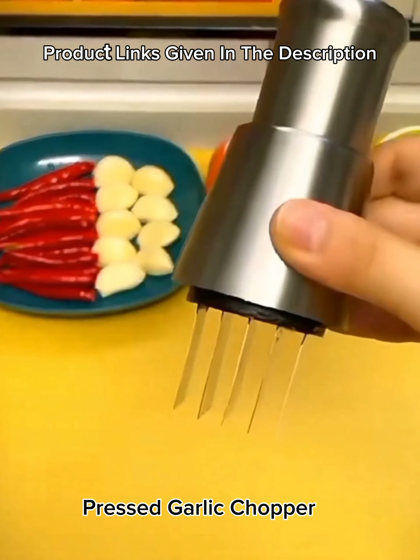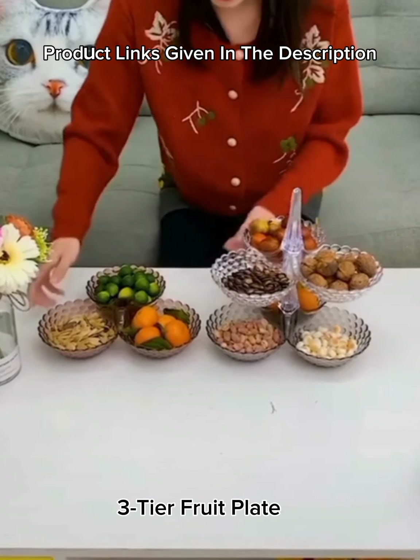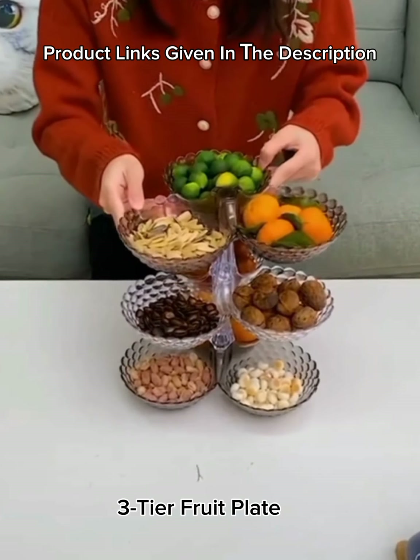Number 20: Double tube disposable cups dispenser, wall-mounted, pull-type paper water cup automatic remover cup holder for cone or flat bottom cups. Number 21: Three-tier fruit plate — fruit bowl, fruit basket, cake stand, serving dish, vegetable holder and storage basket.